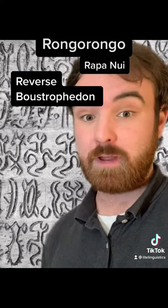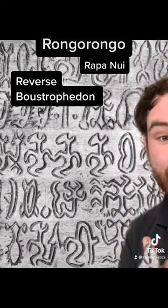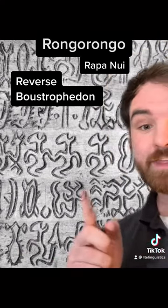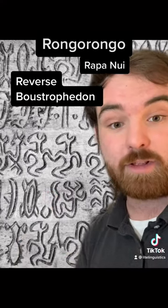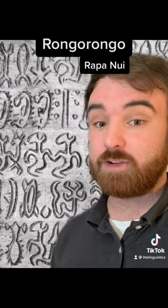We can tell that it's written in what's known as a reverse boustrophedon format. In this format you start reading at the lower left, go all the way to the right, go up, and then back the opposite direction, so every other line is reversed letters. We know that about 52 characters make up 99.7% of all characters that occur, and that character frequency indicates that this is probably not just drawings but actual written language.